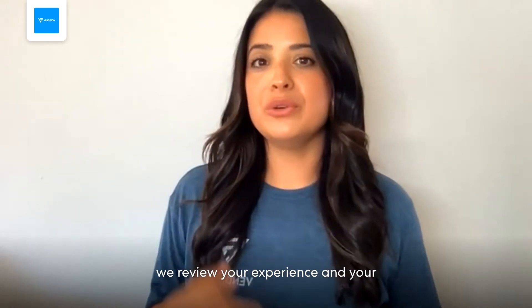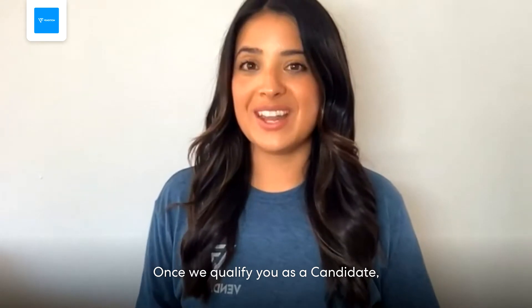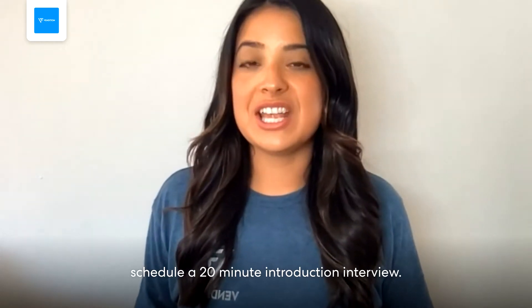First, we review your experience and your video as part of our screening process. Once we qualify you as a candidate, a career advisor will reach out to schedule a 20-minute introduction interview.